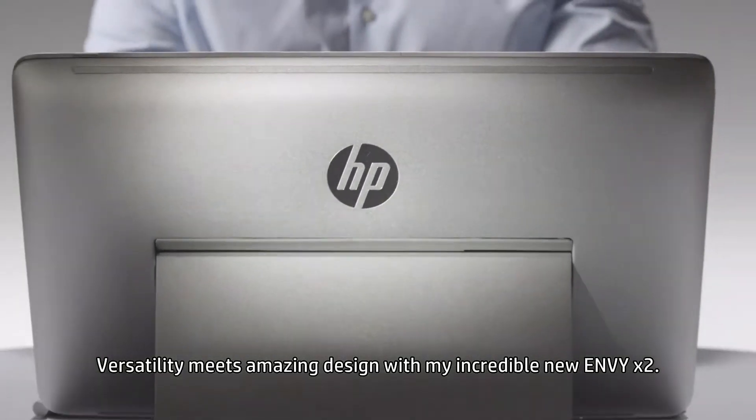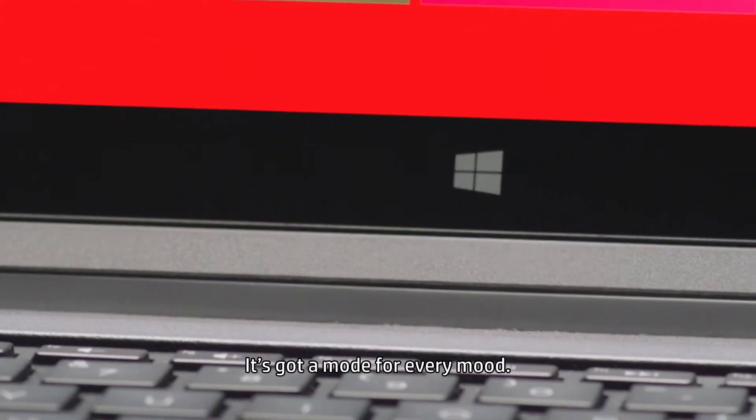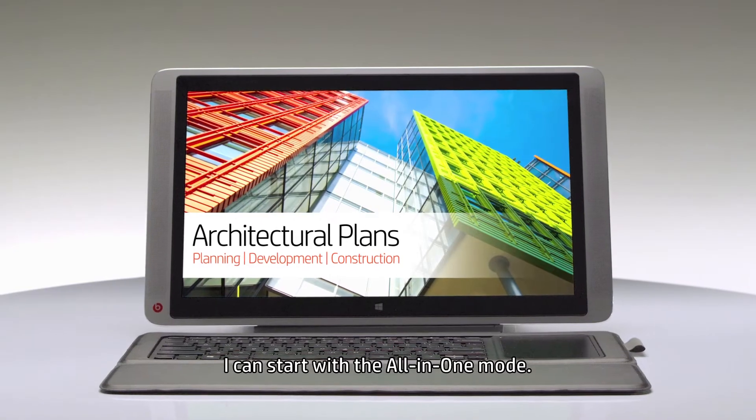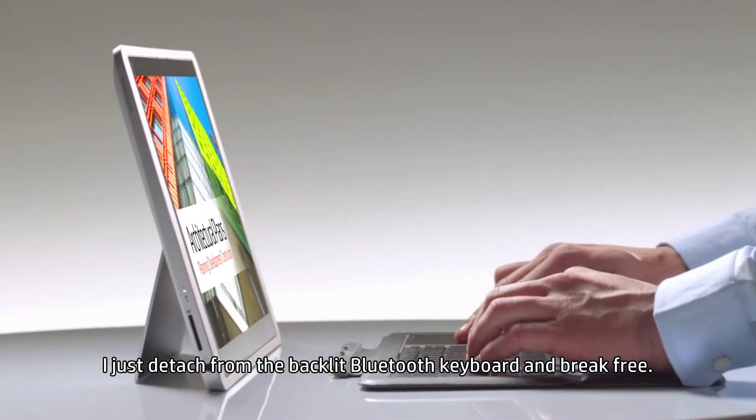Versatility means amazing design with my incredible new NVX2. It's got a mode for every mood. I can start with the all-in-one mode — I just detach from the backlit Bluetooth keyboard and break free.